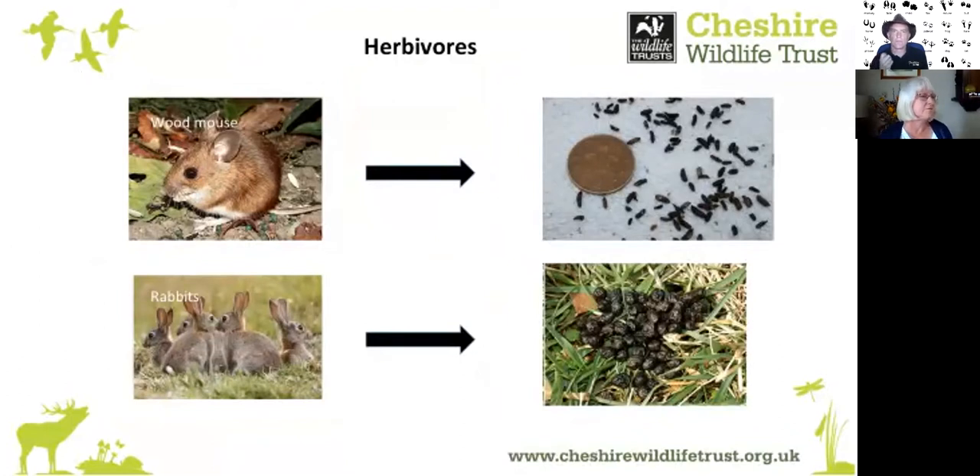Herbivore droppings are generally round and often have visible plant remains in them, deposited in large quantities. Wood mice droppings are not dissimilar to those of bats. Detecting who the owner is means paying close attention — use your magnifying glass to look closely. Also think about where you are: could this be a bat roost, or is it more likely a place where mice live, or maybe both?